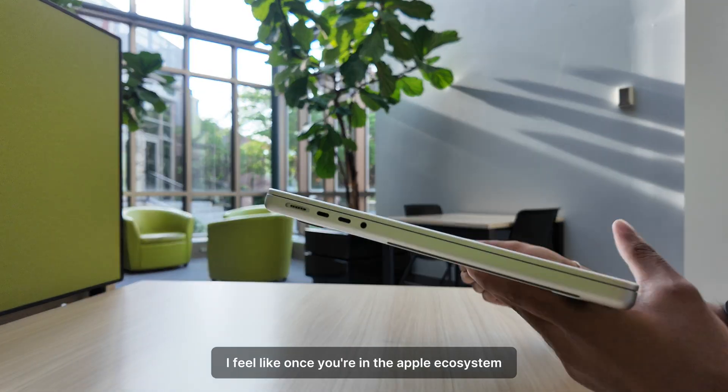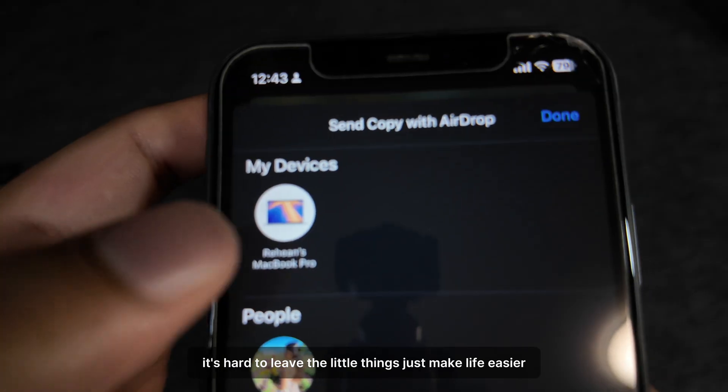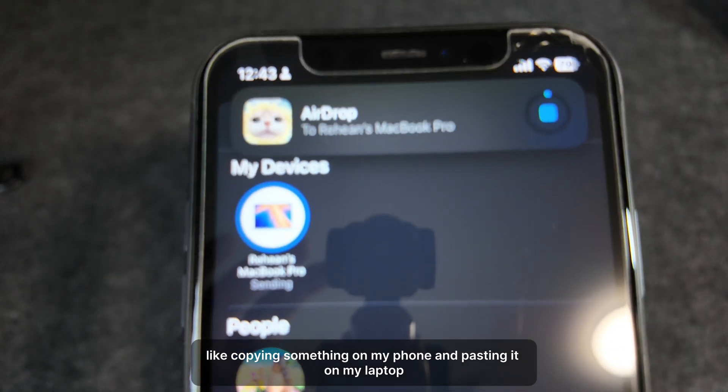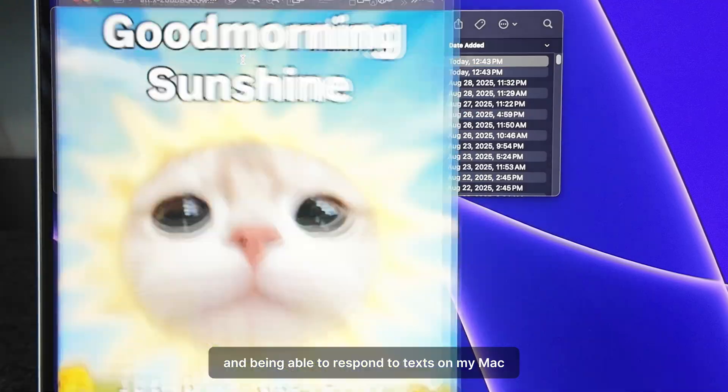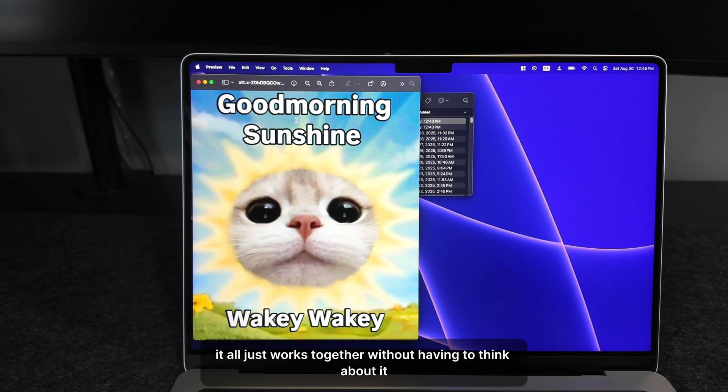Once you're in the Apple ecosystem, it's hard to leave. The little things just make life easier — like copying something on my phone and pasting it on my laptop, smooth AirDrop file transfers, and being able to respond to texts on my Mac. It all just works together without having to think about it.